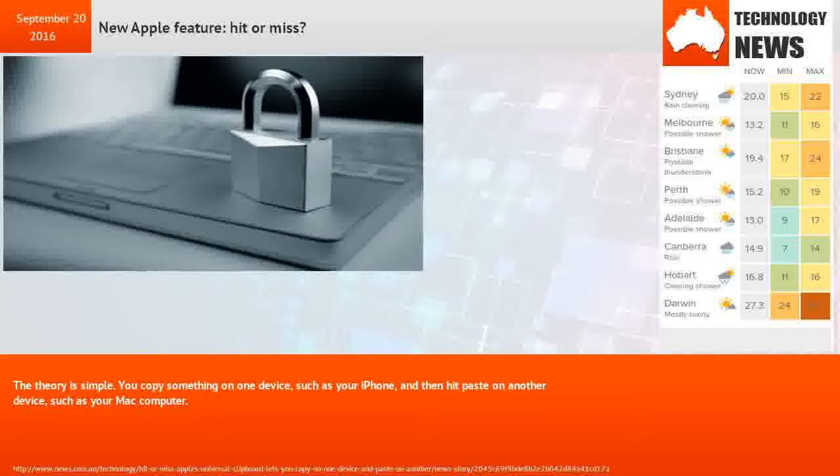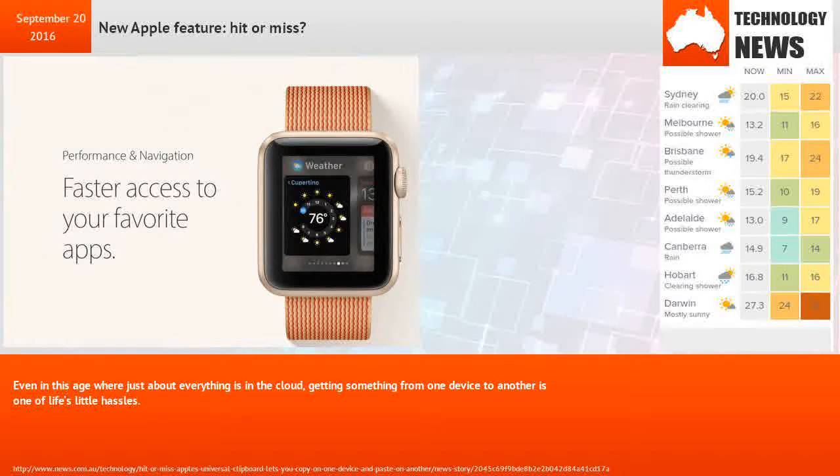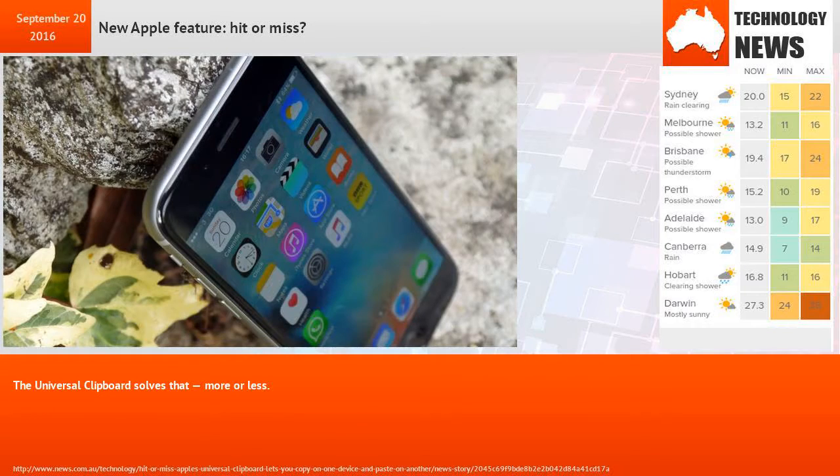You copy something on one device, such as your iPhone, and then hit paste on another device, such as your Mac computer. You don't need any special commands or shortcuts — it just works, or at least it's supposed to. Even in this age where just about everything is in the cloud, getting something from one device to another is one of life's little hassles. The universal clipboard solves that, more or less.